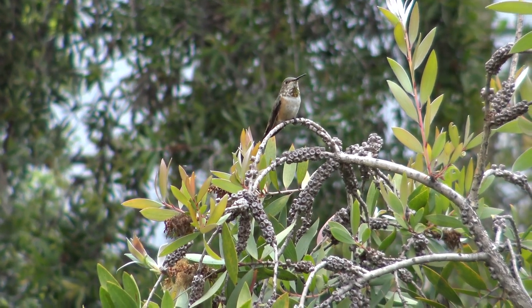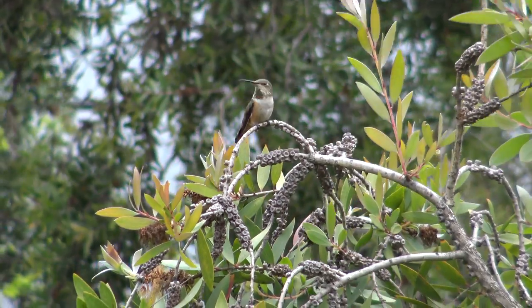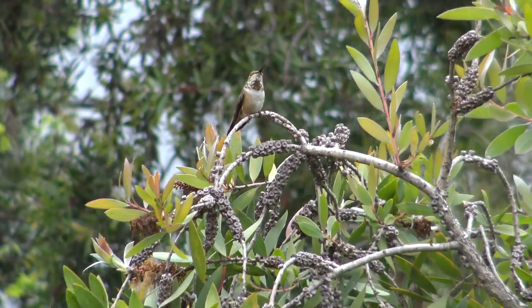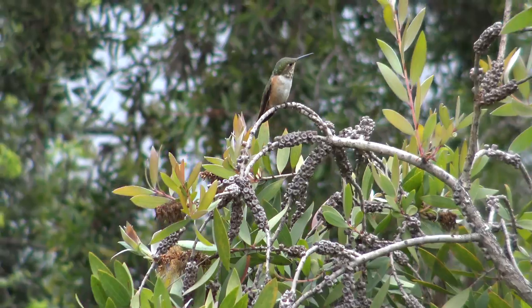This girl has been super protective of this little area here, and I think she may have another nest going.